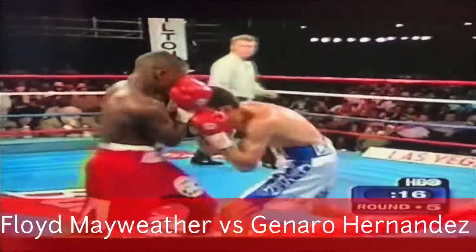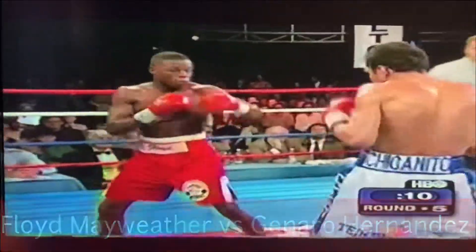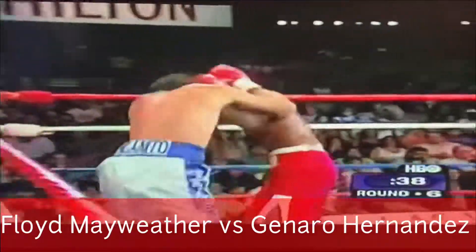Hernandez manages to land a right hand over the top. Floyd Mayweather comes back with another thunderous uppercut. As a cut man, you see, they love the sport. Now Mayweather starts to connect upstairs with combinations.